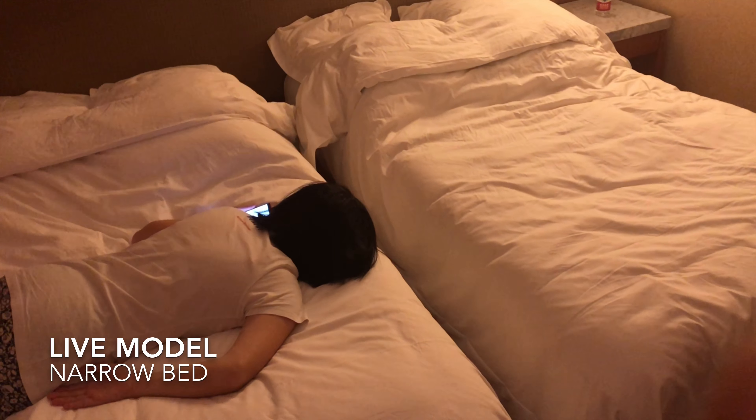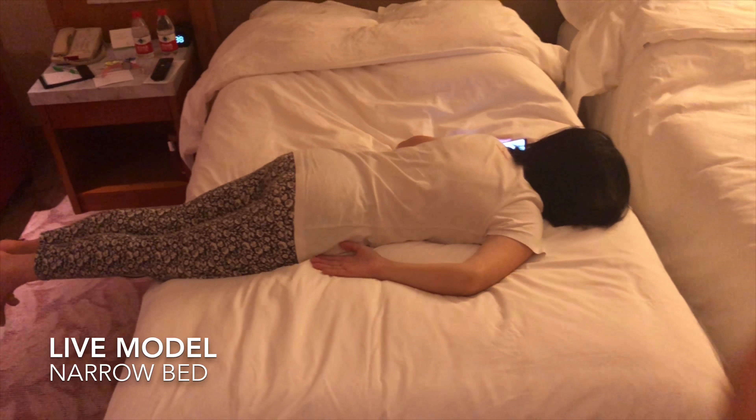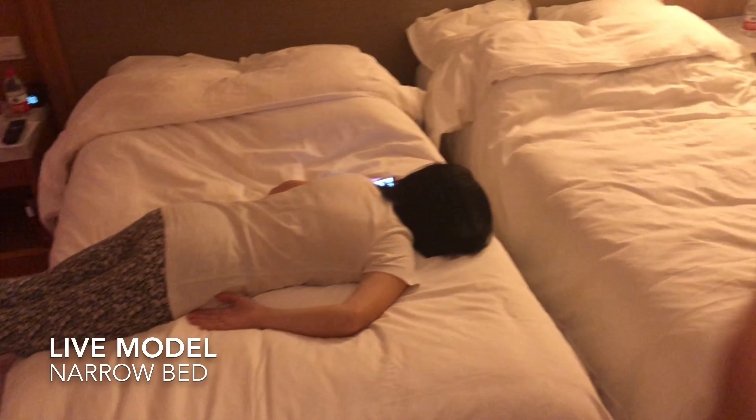Oh no, Holiday Inn, how can you do that? Otherwise, it's a great hotel.